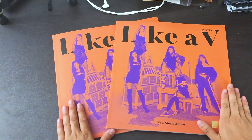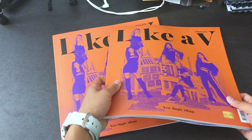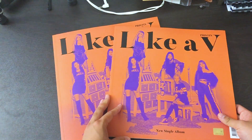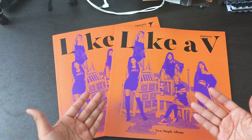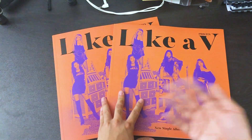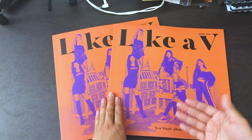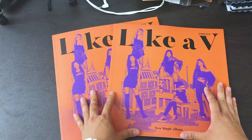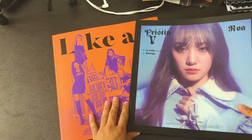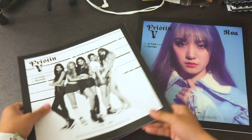Here is the Pristin V Like A V single album. As you can tell, this is a really really big album — it's not even like a hardcover. This is more like a book style, like a fashion magazine style they're going for. If you guys didn't know, when you pre-order Like A V, there's a random backing — individual members or a group one. After the pre-order they only have a group one. I pre-ordered from Pristin North America to get the Roa and group backing. Roa's blue hair is super super cool.